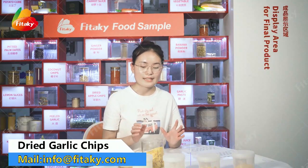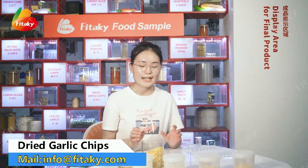Hello everybody, this is Doris from Henan Fit Haki Food. We are professional producers of dried garlic, ginger, onion, and some dried white cloves and fruits. Today we will take you to see some products about garlic.